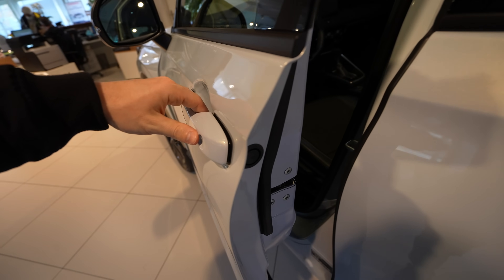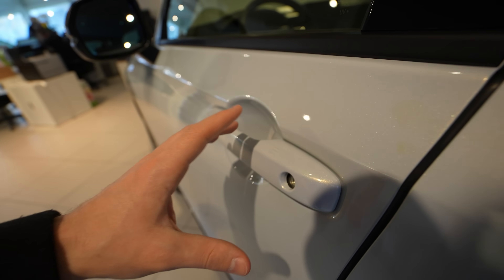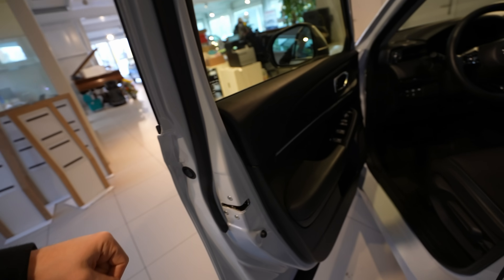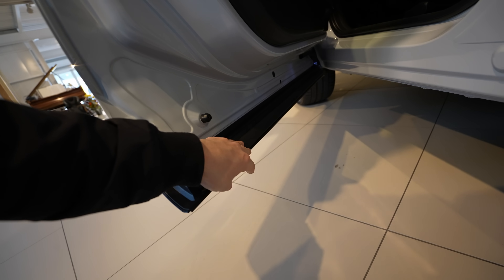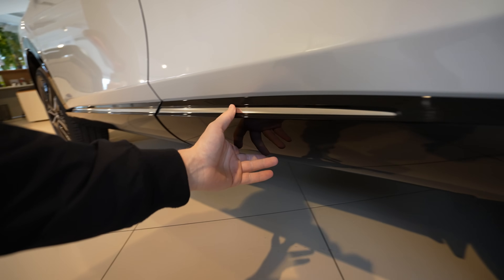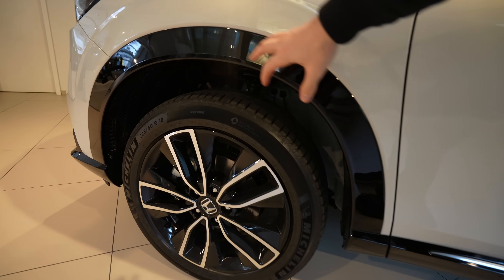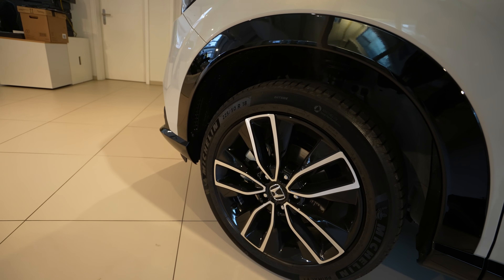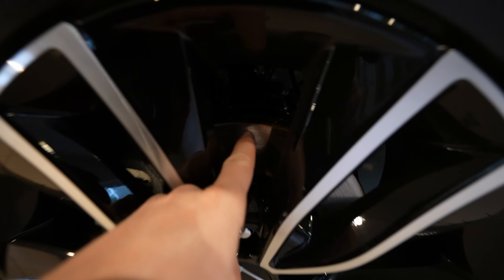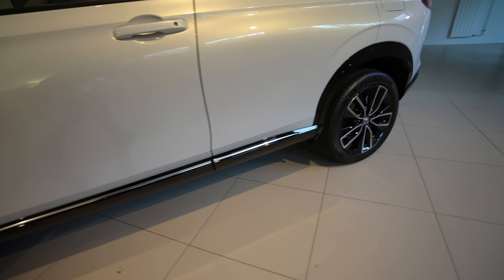The door handle feels incredible in quality. You can lock and unlock with a finger touch while carrying the key. The rubber seals around the door edges make them feel very high quality. Down below there's protective plastic trim, and I like the glossy plastic around the wheel arches — though it may scratch over time. The car has 18-inch rims with ventilated brake discs in the front.